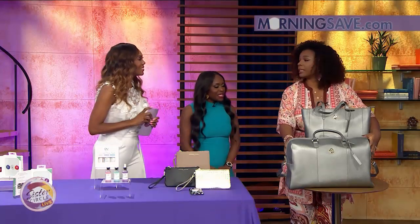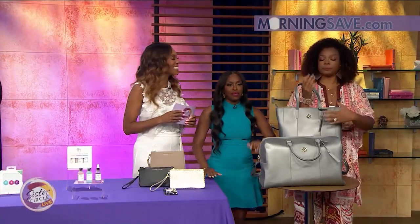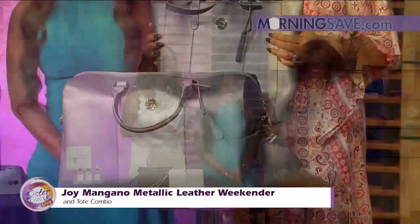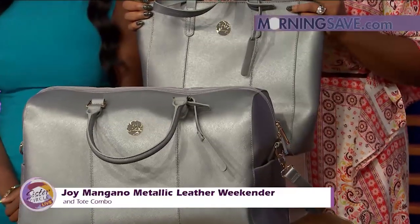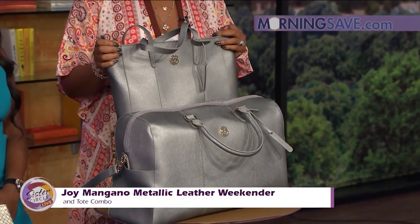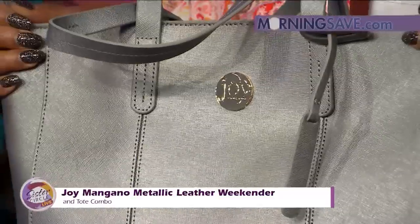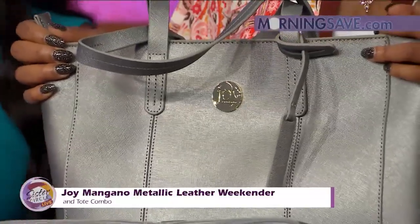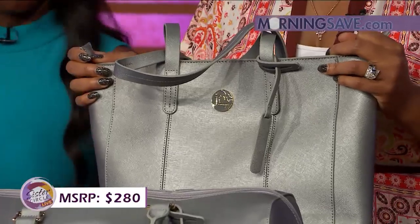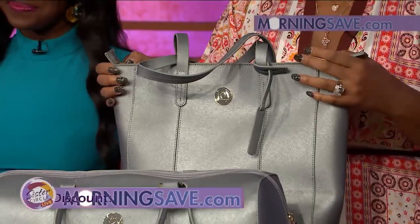Now, for people going somewhere overnight, sister designer Joyman has a metallic leather weekender and tote combo. You'll have it going on while you're at the airport traveling and on the go. It's available in four colors — including this beautiful metallic silver featured here. You have the weekender and the tote so you can carry all your necessities while looking stylish, and it has a mesh lining. At regular price it would cost as much as $280, but with our Sister Circle Savings it's just $69 — a 75% discount from our friends at MorningSave.com.